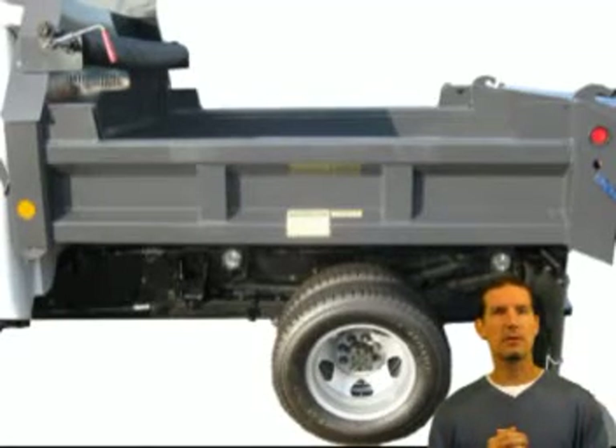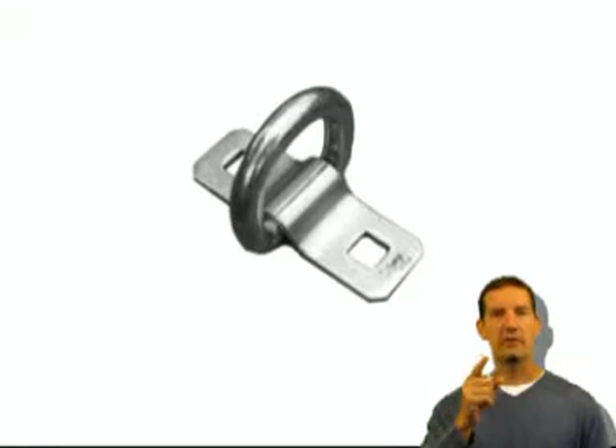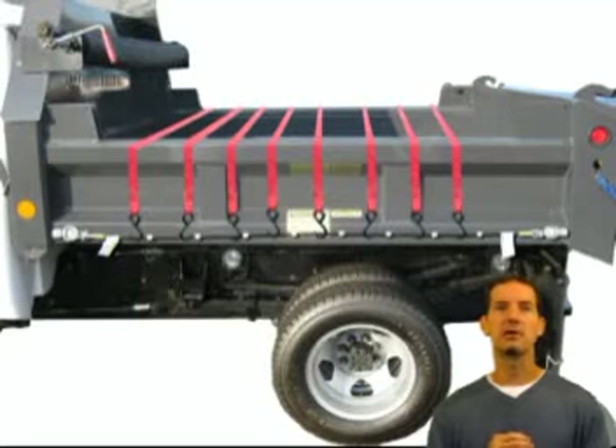Now let's say you have a utility or dump body truck, or even an older pickup truck that didn't have any tie-down points at all — we have you covered there also. We have steel D-rings that can be installed inside or outside of your bed and then serve as the attach points for the Cargo Cables system.